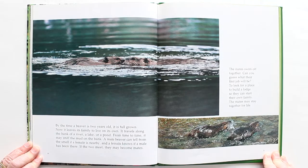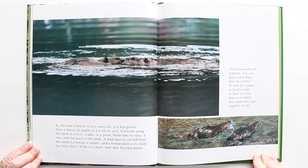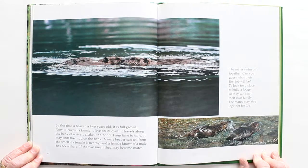A daddy and a mummy — the mates swim off together. Can you guess what their first job will be? To look for a place to build a lodge so they can start their own family. The female and male mates may stay together for life. Wow! Busy beavers — building homes, finding food, having babies, looking after themselves so they don't get caught by coyotes or other animals. They are swimming fast and building those lodges and dams. Pretty brilliant creatures that God made. Hope you enjoyed this story. See you next time, my friends!